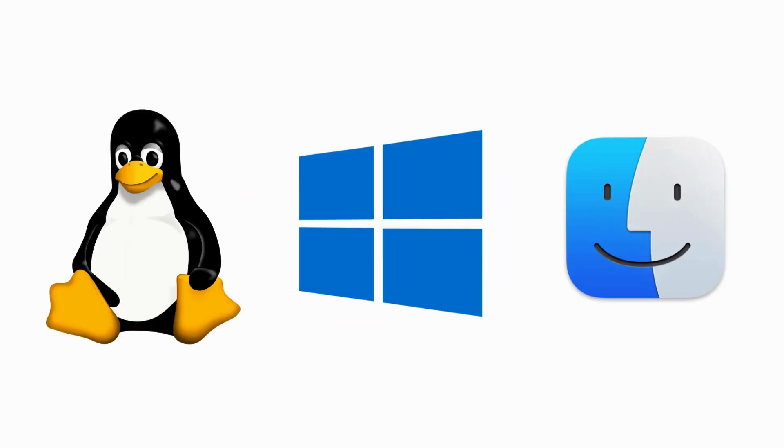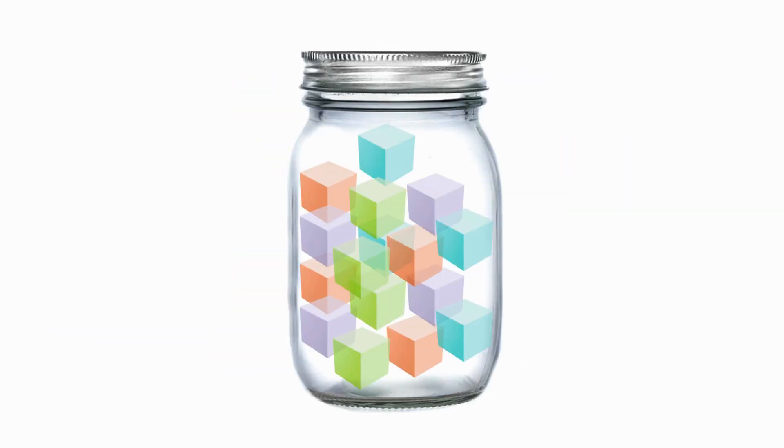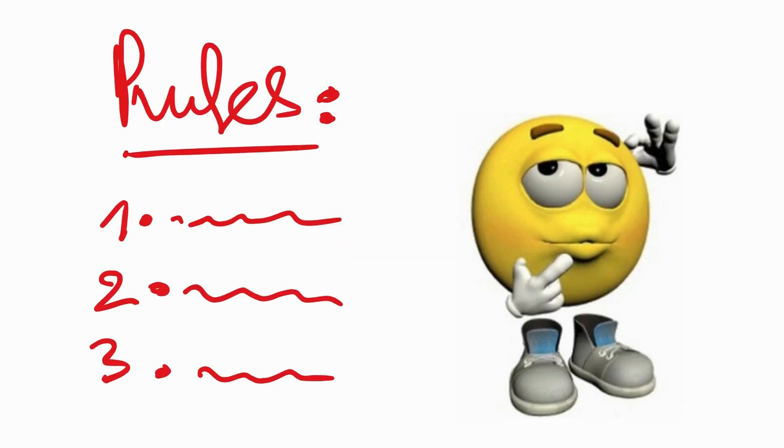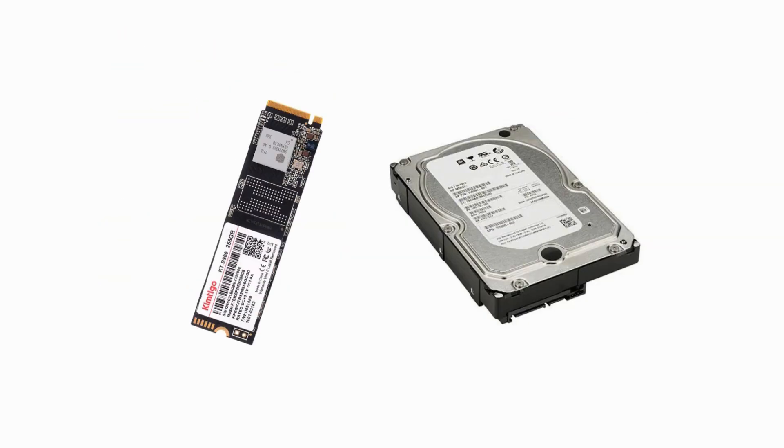A file system is how your operating system organizes and stores data on your storage devices. Think of it as the rules for how files are written, read, and managed on your hard drive or SSD.